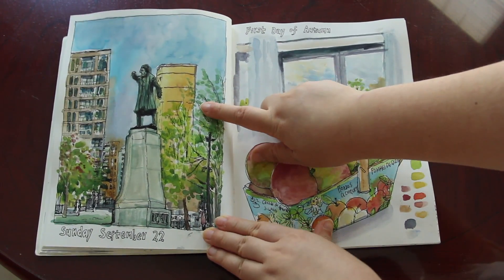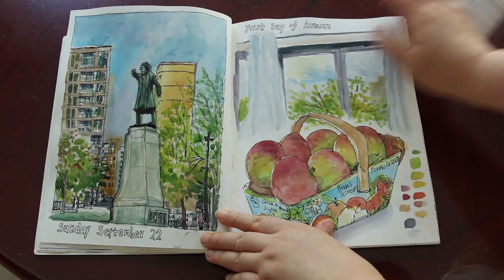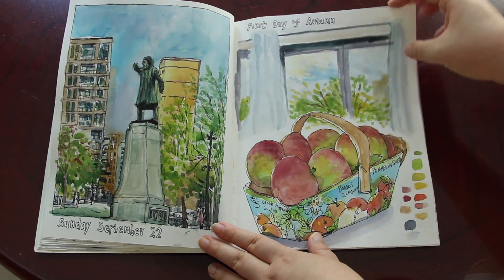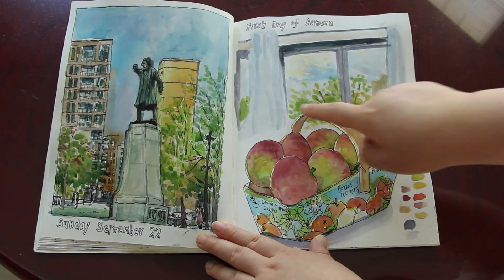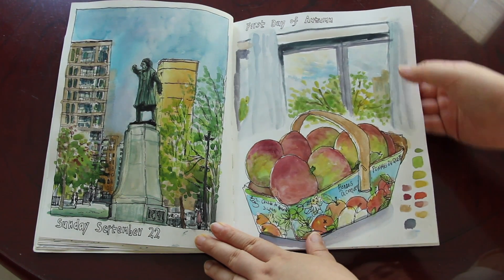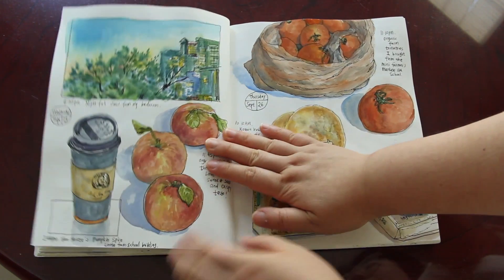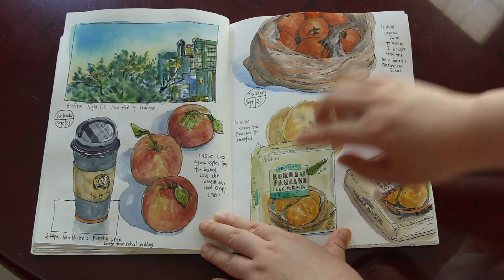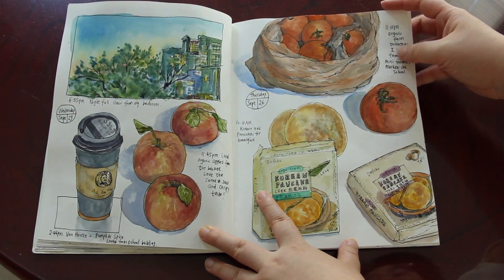One more urban sketch — another one done in the park downstairs of my apartment. Another statue. And a sketch done on the first day of autumn — a really quick, simple sketch of my balcony window. And a box of apples I bought on grocery shopping. Some more evening sky outside my window, and more apples, coffee, tomatoes, and pancakes from grocery shopping.